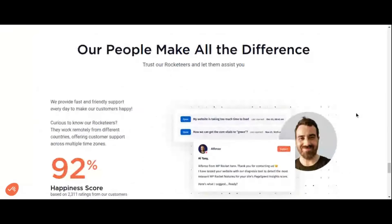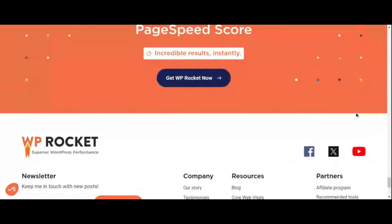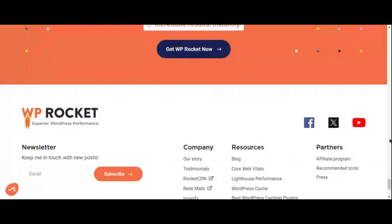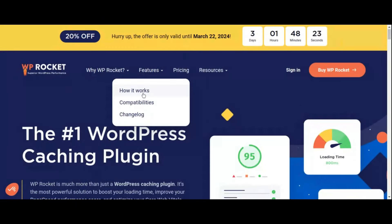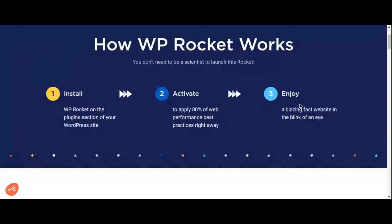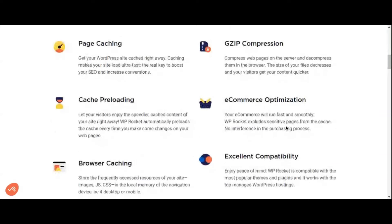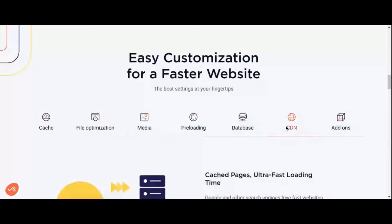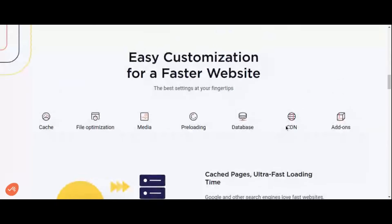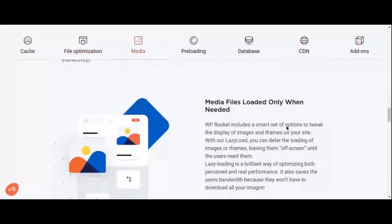Additionally, WP Rocket's lazy loading feature delays the loading of non-essential resources, further improving page load times and enhancing the user experience. WP Rocket also offers advanced features for dynamic content optimization — with its database optimization tool and preloading feature, it ensures that your WordPress website performs at its best, even under heavy traffic loads.